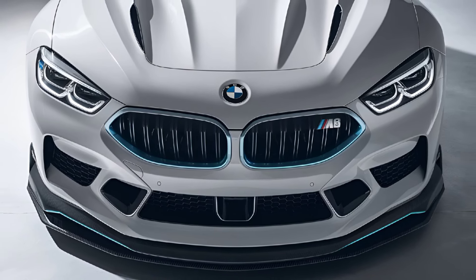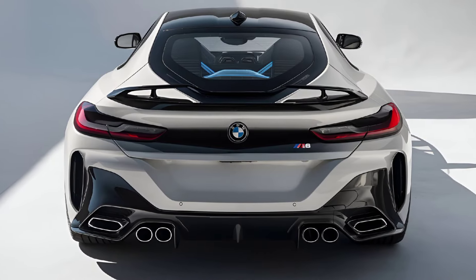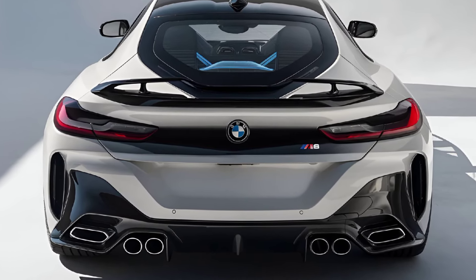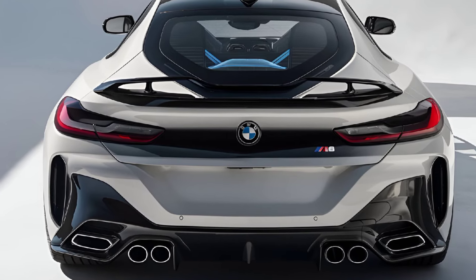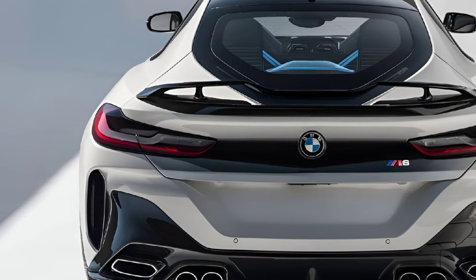Pricing. The pricing for the 2025 BMW M8 starts at approximately $130,000 for the base model, with the competition variant priced around $140,000. With its blend of luxury, performance, and advanced technology, the M8 offers exceptional value for those seeking a high-performance sports car.